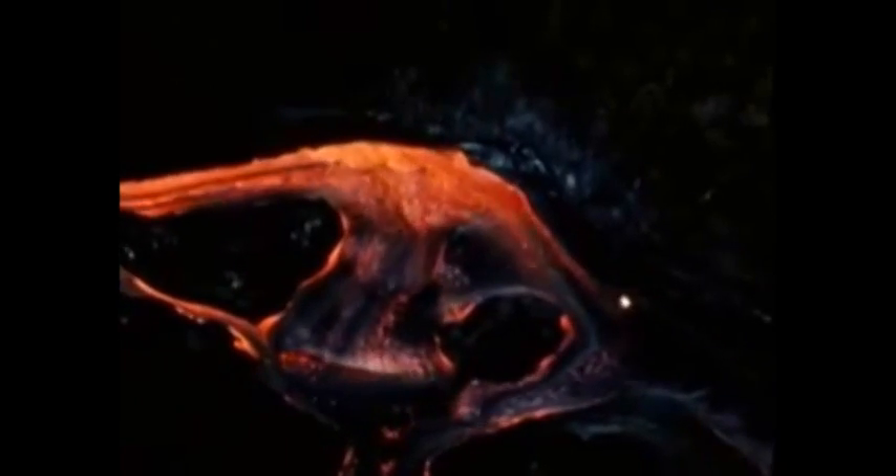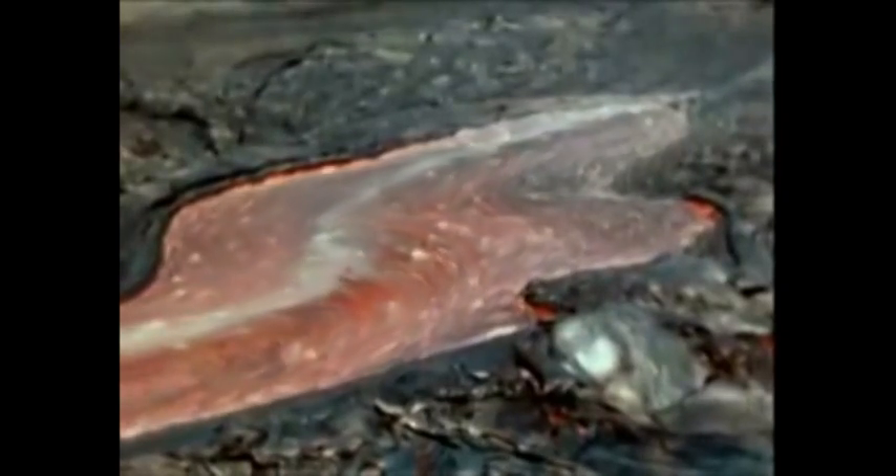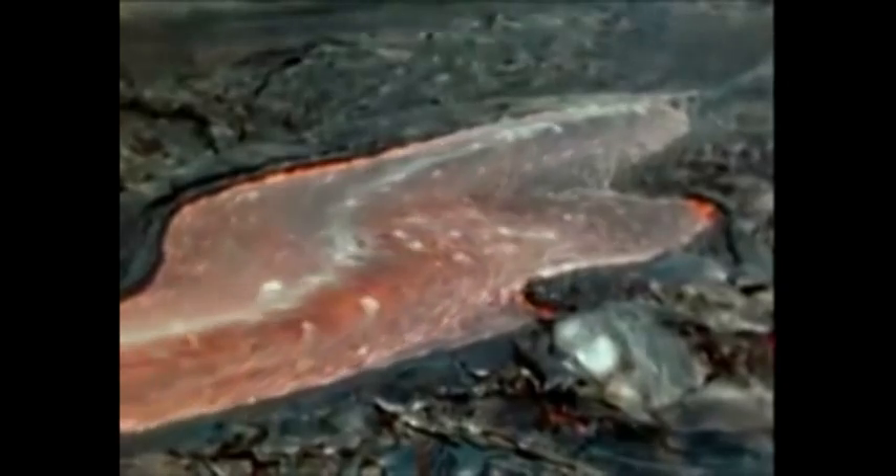The river of lava winds down the valley through natural levees of its own making. It splits and recombines around barriers, much like water in braided river courses. As the stream pours into the rising lava lake, it flows under the chilled but still flexible crust, floating it upwards.